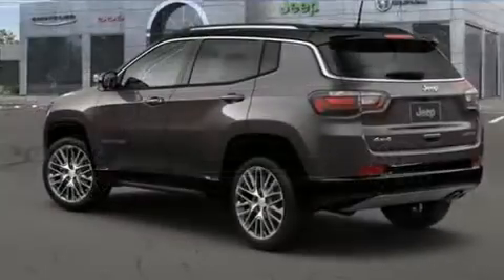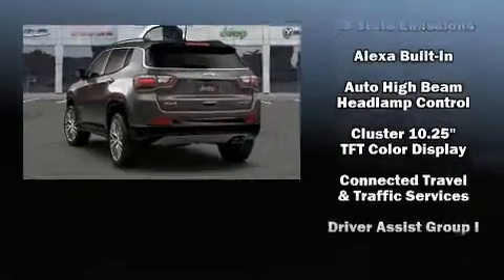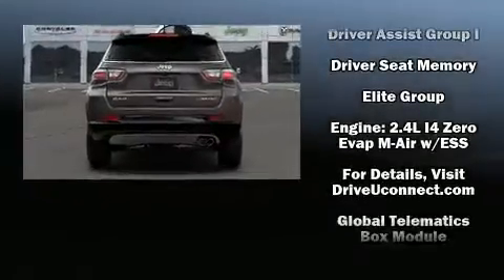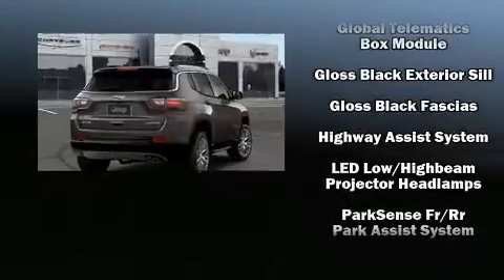Jeep prioritized fit and finish as evidenced by one-touch window functionality, a power seat, a trip computer, an outside temperature display, heated front and rear seats, a roof rack, and voice-activated navigation.